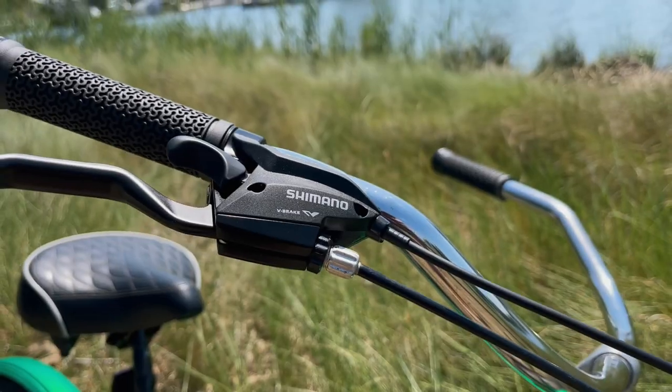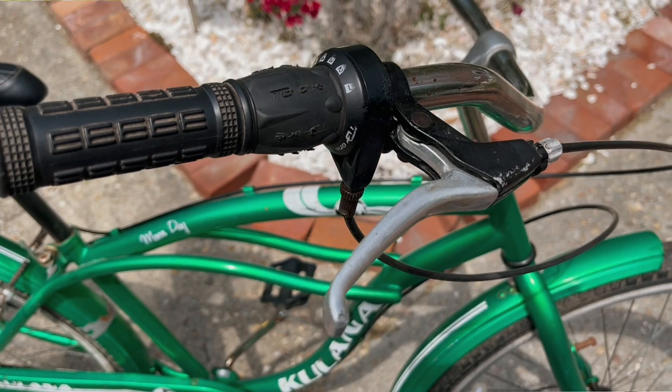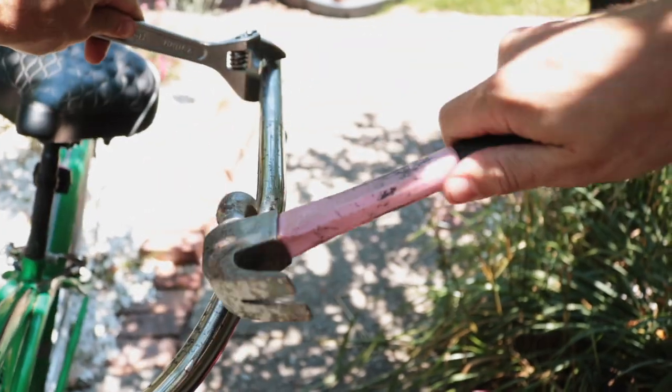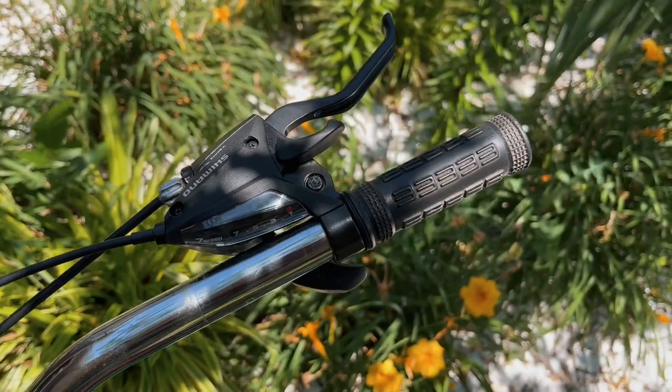First things first, I swapped out the shifter to a paddle-clicky style Shimano shifter. And because I'm kind of slutty, I splurged on the handbrake-shifter combination. Because the old handbrake — it looks like they put it in a bag filled with rocks and then beat another handbrake with it. To get it all on there, I pulled off the original grip and the original shifter, slid the new Shimano shifter in, and then slid the original grip back on.